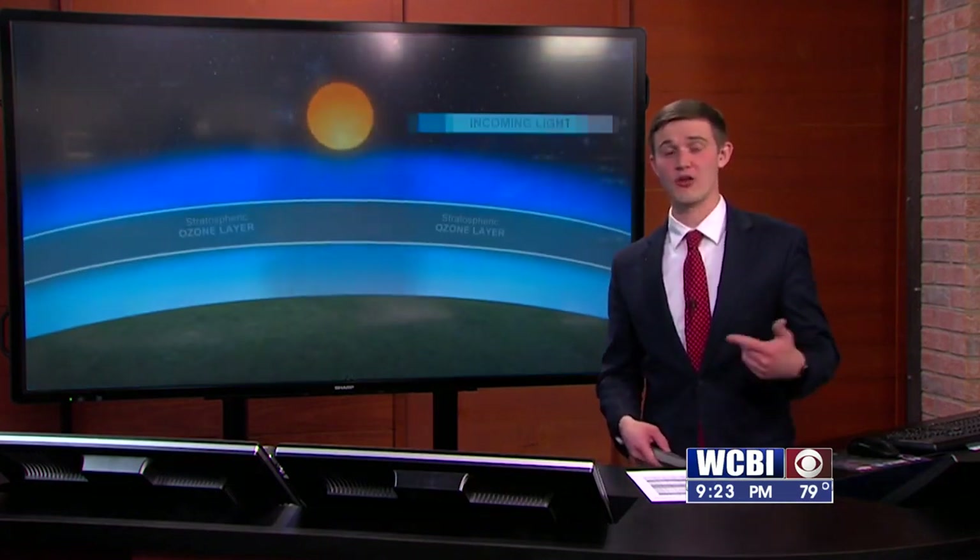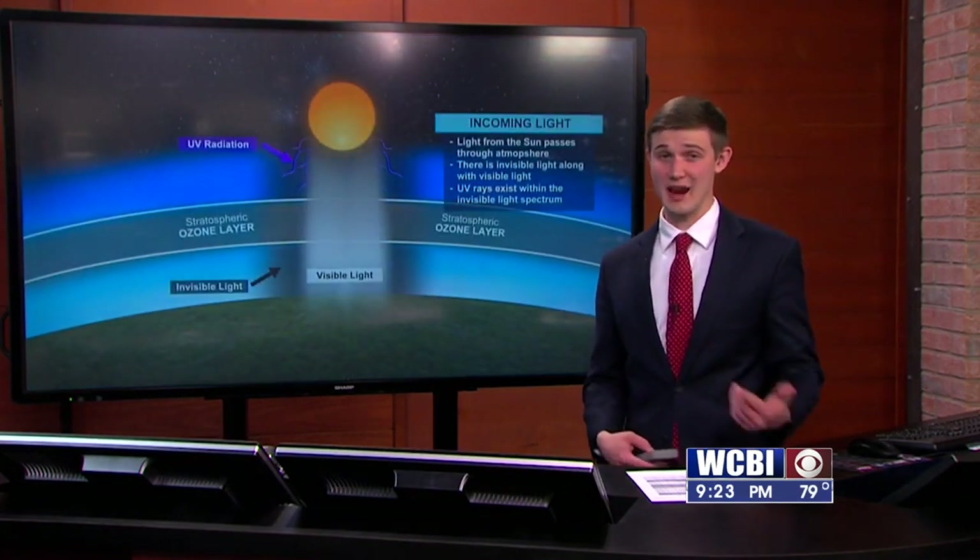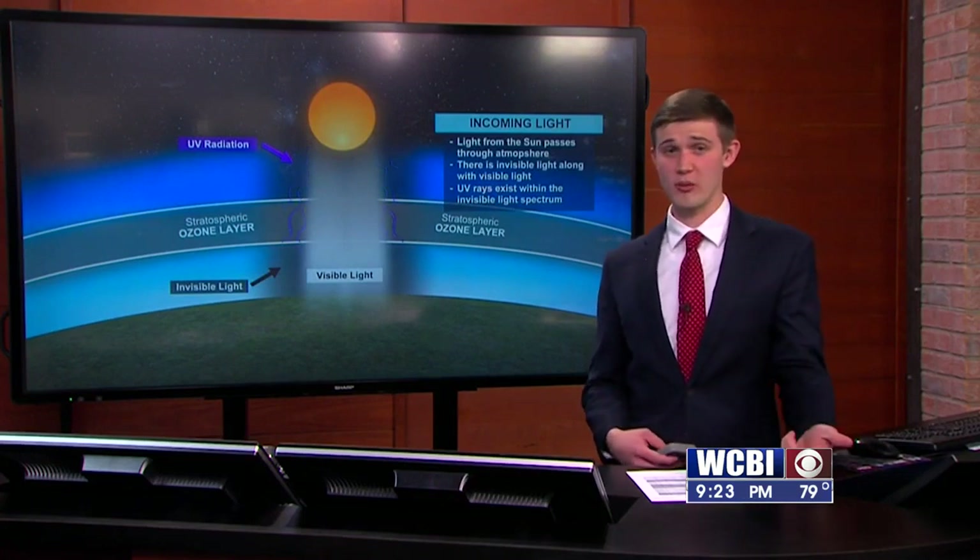Meteorologist Jackson Chastain here with the latest edition of WeatherWise. Today we talk UV radiation, the stuff that causes your sunburns on those hot summer days, even sometimes on those spring and fall days. Now as we get later and later into spring — we're getting into April at this point — the sun is going to be out more and more.